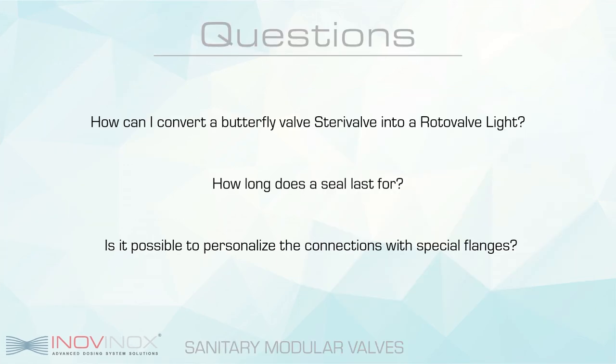Now we can go over some of the most common questions we are often asked about our modular system. The first question: how can I convert a butterfly vane SteriValve into a roto valve light? As shown in the video, our modular system easily allows for the rotors and vanes to be interchanged. One operator can easily open the half bodies through a clamp connection and interchange the body of the vane or the rotor as needed.